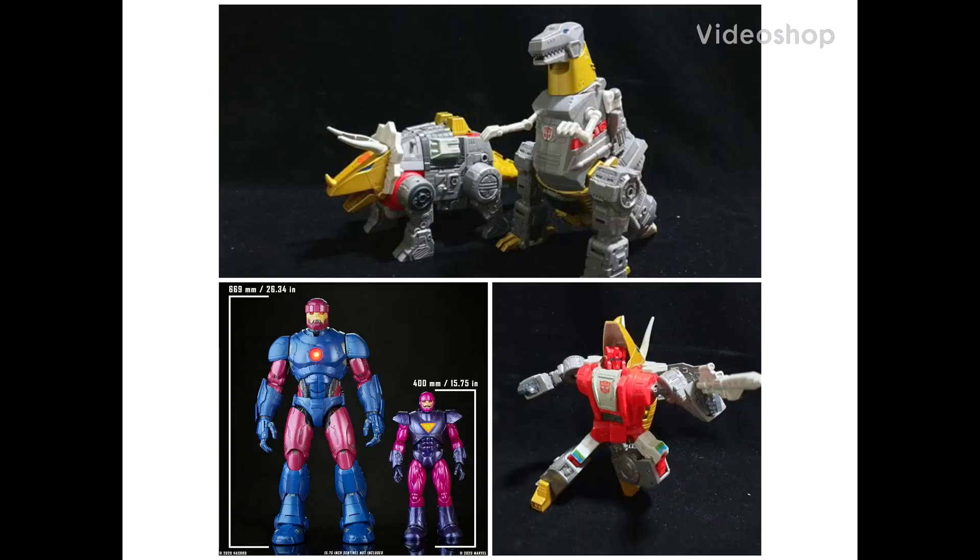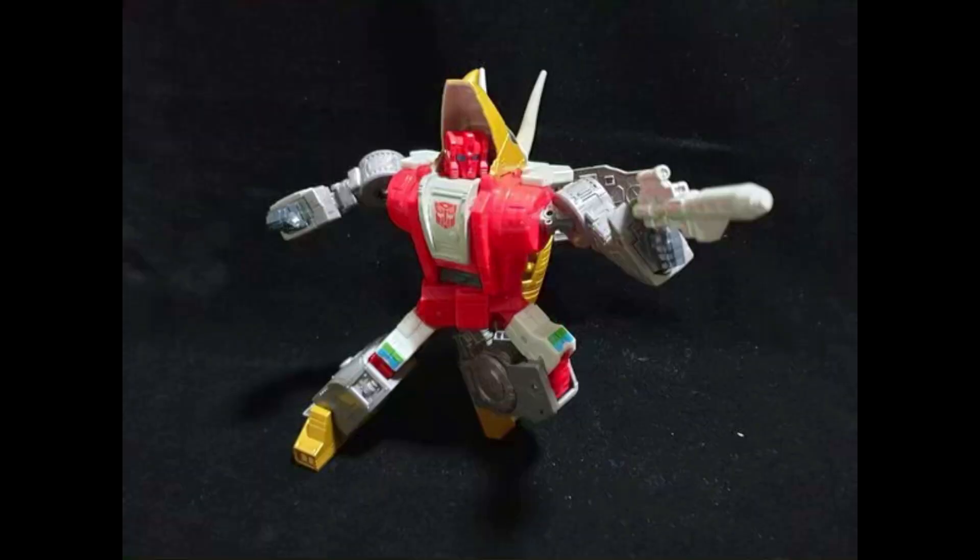What's up guys, welcome back to Mencave Collectibles. Coming at you today with a little bit of news — we're going to talk about some Transformers and the HasLab Sentinel.